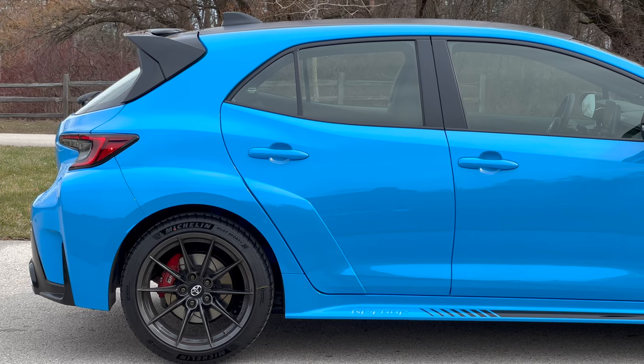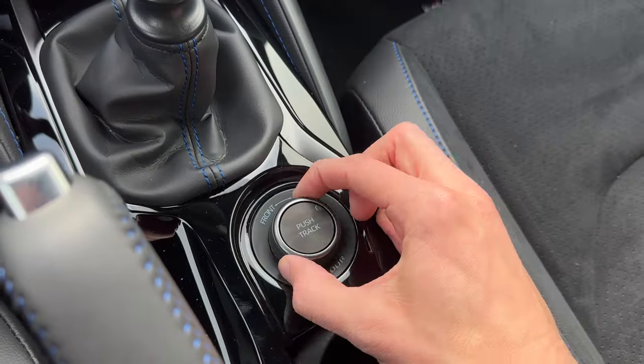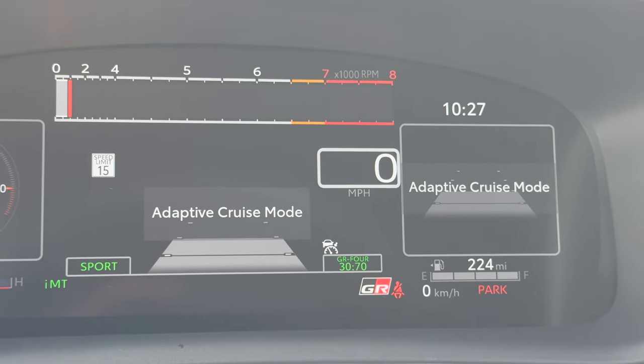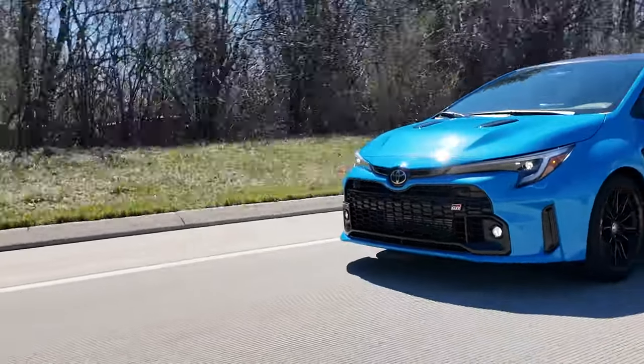Then there's the GR4 all-wheel drive system — grip and power, it's great, love to see it. This all-wheel drive system is actually pretty sophisticated. In normal mode it sends 60 percent to the front and 40 to the back; in track mode it's 50/50, almost like a Subaru symmetrical all-wheel drive system; and in rear mode it sends 30 to the front and 70 to the rear. It's always trying to figure out where to send maximum power to optimize chassis balance and dynamics.